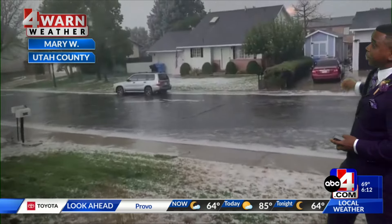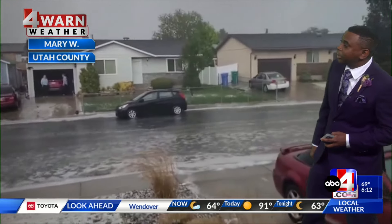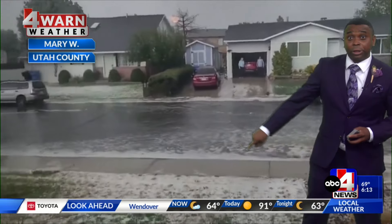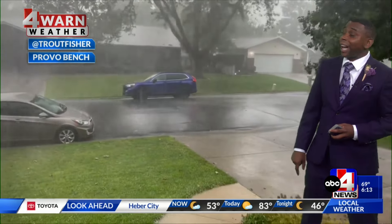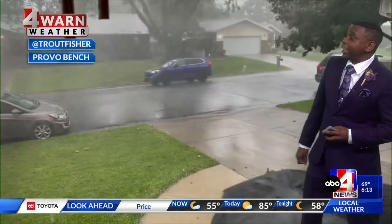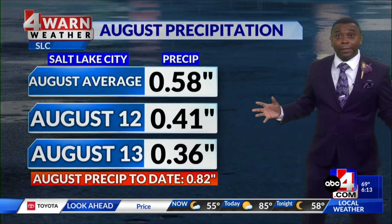Here's one more shot from Utah County — the heavy rain rushing down the roadways in the neighborhoods like a whitewater rafting experience. On the grassy surfaces you can see that hail accumulating on the sides. Look at the rain and wind coming down here in Provo Beach, with heavy rain and wind really messing up visibility.